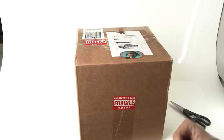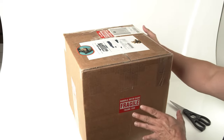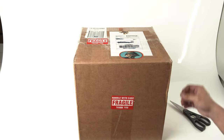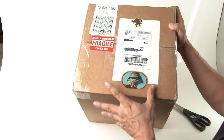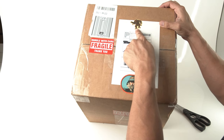I think the post office heard me complaining about my last box, because this one is almost completely perfect. There's a little nick right there, but I'll take that any day of the week. Check out the stickers on this thing — we got Lando, and we got a Rancor. Fragile.